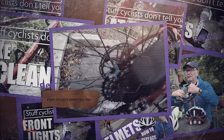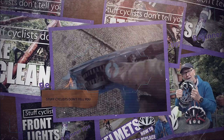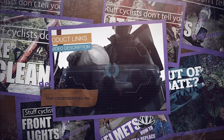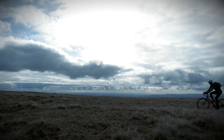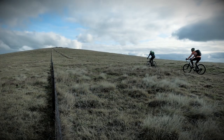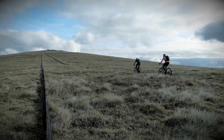This is one of a series of videos we have for new and returning cyclists. If it's of interest, look for the videos with the purple border in the series 'Stuff Cyclists Don't Tell You,' and please subscribe.